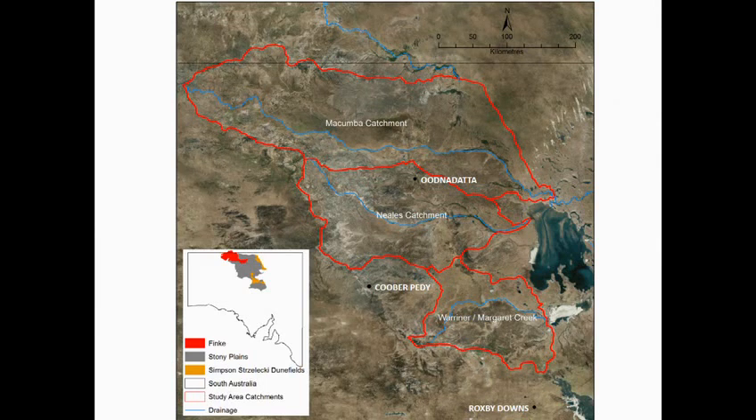The only town in the study area is Oodnadatta. We've got Coober Pedy in the south-west, famous for opal mining, and Roxby Downs, more famous for copper mining in the south. The area has a desert climate with mild winters and hot summers. Annual rainfall is typically about 100 to 200 millimetres but it's very erratic, and significant rainfall events can occur in any month of the year.